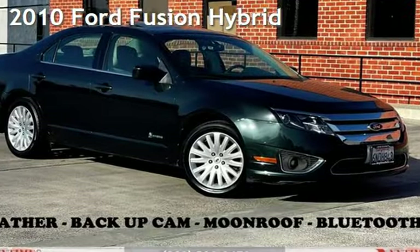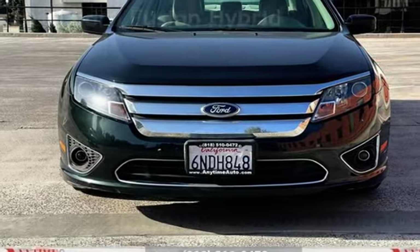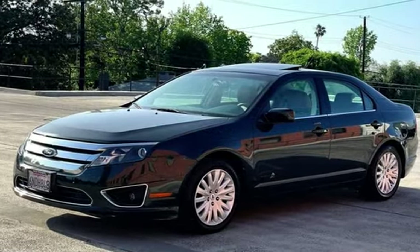Presenting a pre-owned 2010 Ford Fusion Hybrid. This four-door sedan has a four-cylinder, 2.5-liter I-4 engine, with front-wheel drive and an automatic transmission.